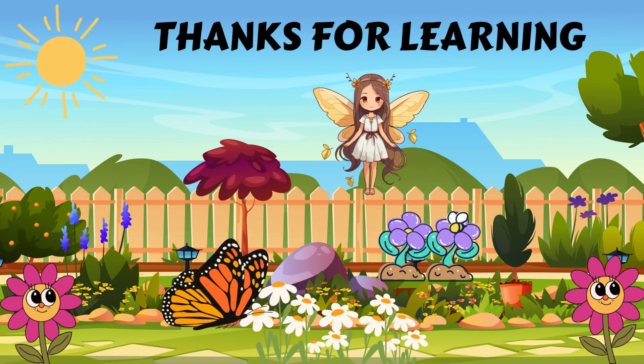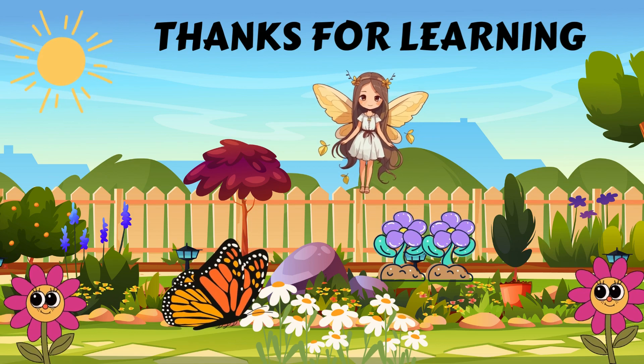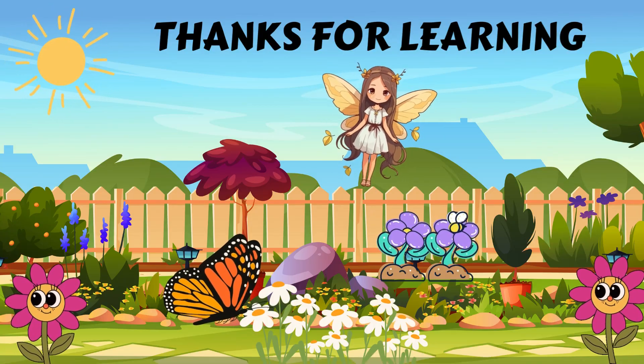Thanks for joining us on this butterfly adventure. We hope you enjoyed learning about how butterflies grow and change. If you loved learning about butterflies, don't forget to subscribe and join us for more fun and fascinating nature adventures. See you next time.